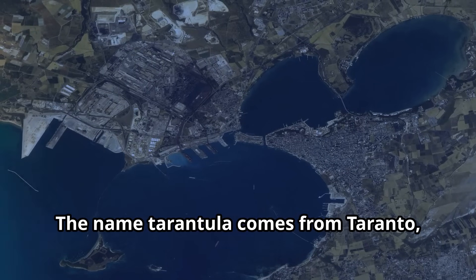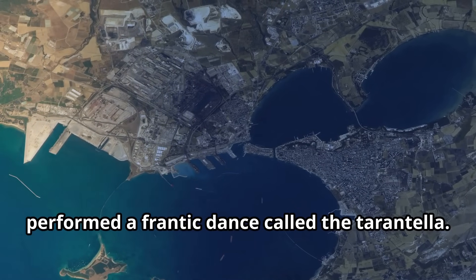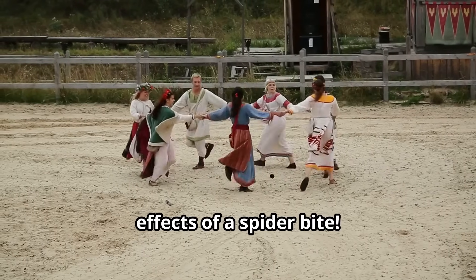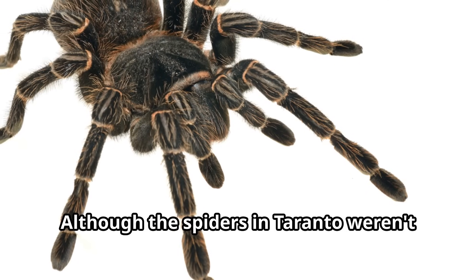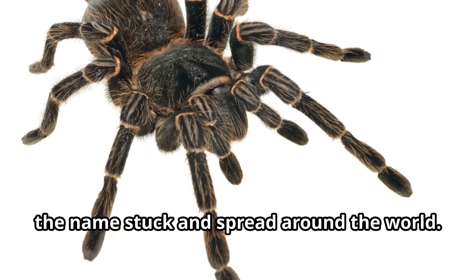The name "tarantula" comes from Taranto, a town in Italy, where people once performed a frantic dance called the tarantella. They believed this dance would cure the effects of a spider bite, although the spiders in Taranto weren't true tarantulas. The name stuck and spread around the world.